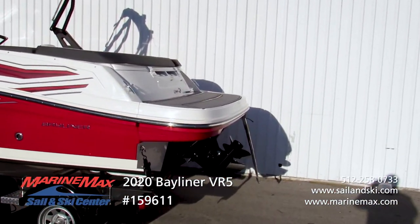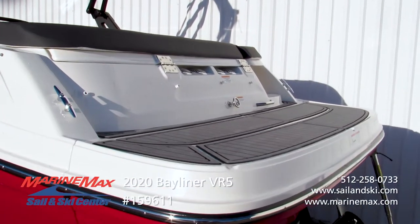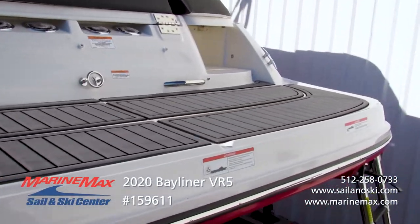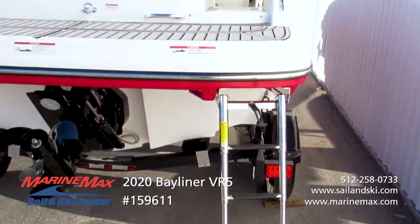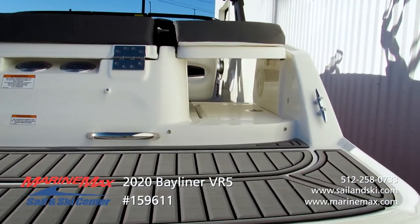People love the VR5 swim platform — it's nice and wide with plenty of room back here. We've done the optional gray mat flooring, which gives you a secure floor that's soft on the feet and easy to take care of. When coming from the water into the boat, there's a nice stainless steel reboarding ladder for an easy transition, and a nice wide dedicated walk-through area.